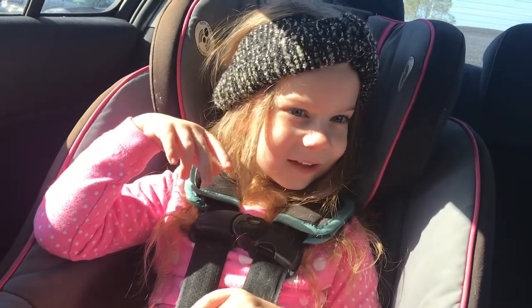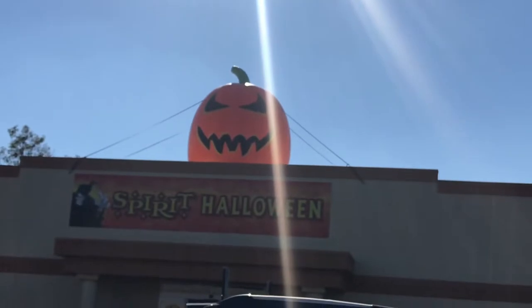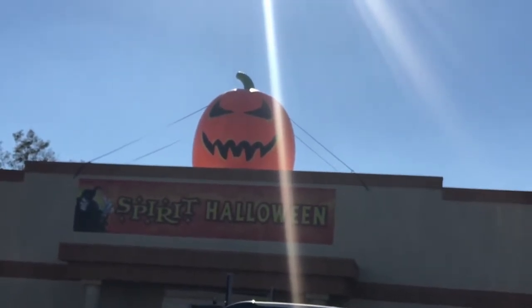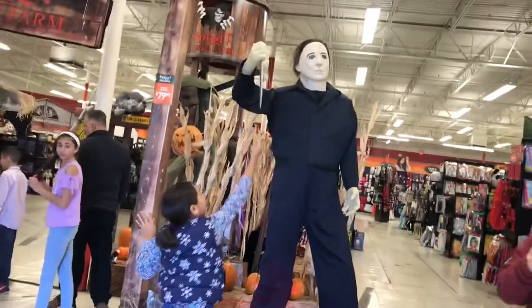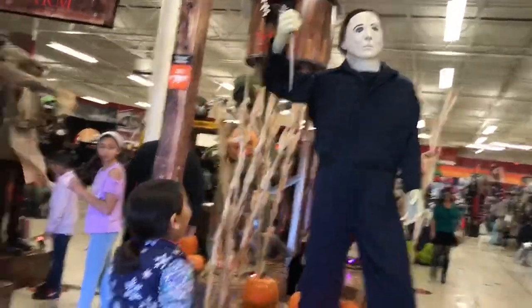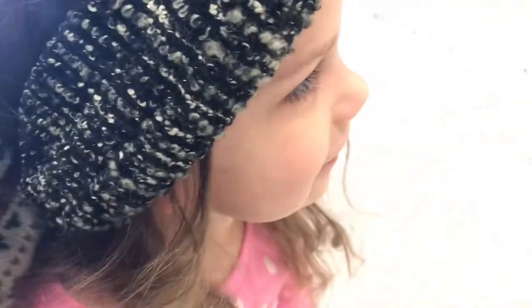Are we gonna get candy? Yeah, after the Halloween store. There it is — there's the pumpkin! Harper, look at that scary guy. Are you scared? It's okay, look at him — he's not that scary. See? He's just a toy.